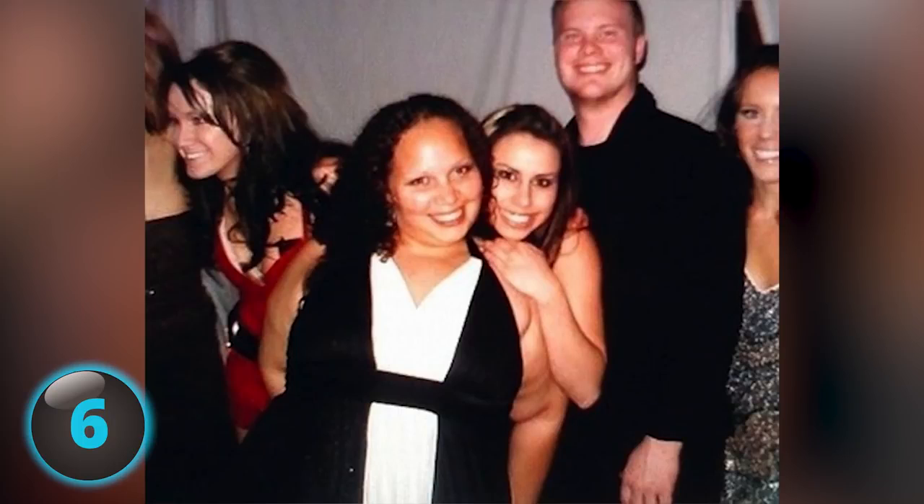Number 6. That moment when your fat friend's arm makes you look naked. That was a popular caption that usually accompanied this particular image.